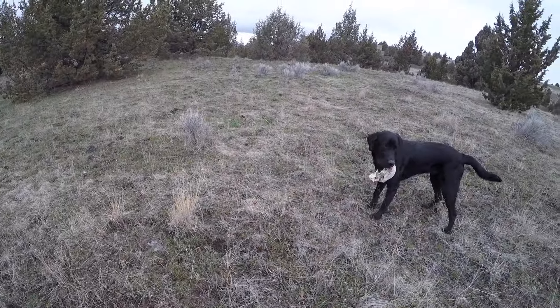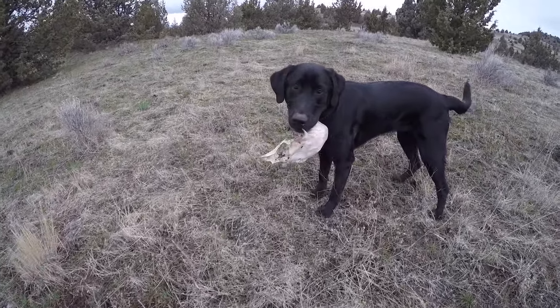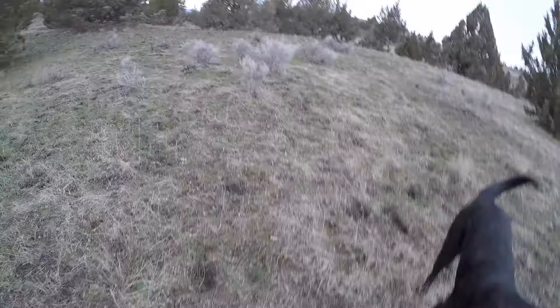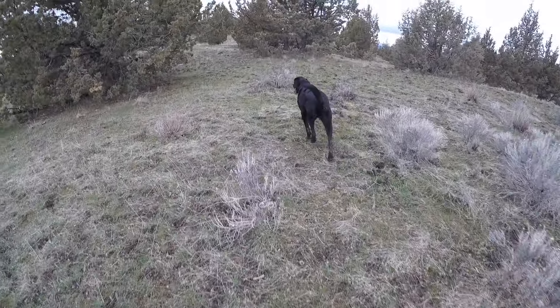I'm not too worried about her — she's pretty tough and we're not too far from the truck, so she's probably fine, but I'd like to find her. Looks like Chief found a deer skull. Maybe Taylor just found a big shed and she's carrying it back to the truck.